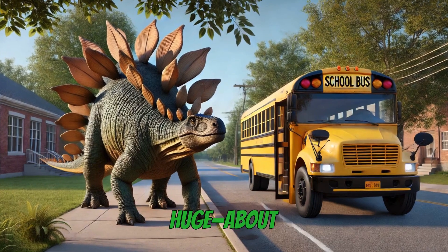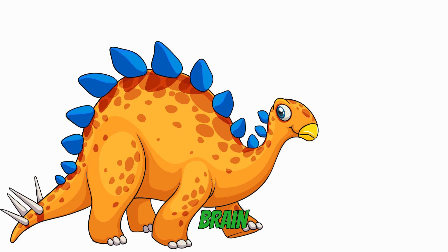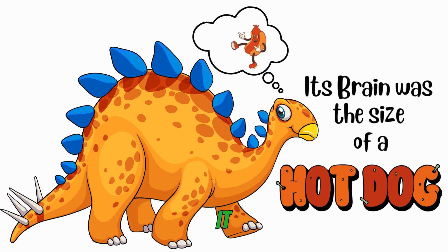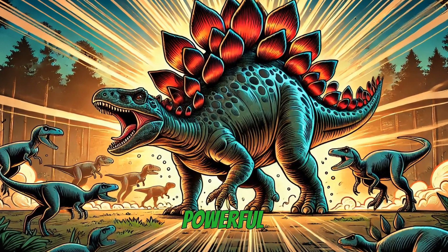Stegosaurus was huge — about 30 feet long. That's as long as a school bus. But can you believe its brain was only the size of a hot dog bun? Even though it had a small brain, Stegosaurus was still a successful and powerful dinosaur.